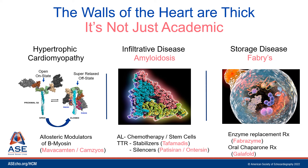Drugs like Camzyos are available to those with obstructive HCM and a preserved LV ejection fraction. For patients with infiltrative diseases like amyloidosis — if it's AL amyloid, this can be a medical hematologic emergency requiring various chemotherapies. And if it's transthyretin amyloid, there are now stabilizers and silencer therapies. If you have a storage disease like Fabry's disease, there may be enzyme replacement therapy or oral chaperone therapy.